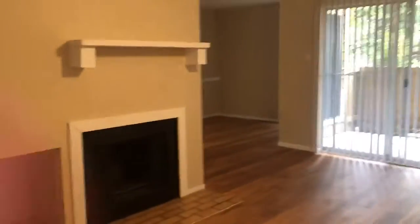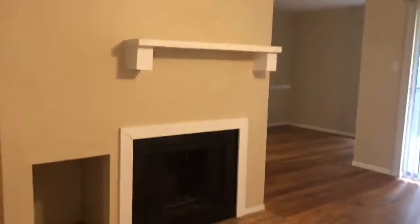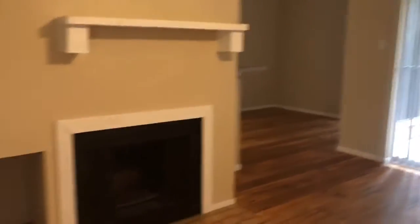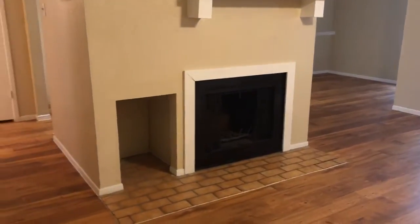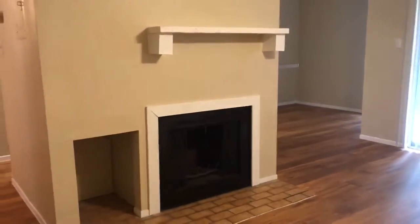This is our one bedroom, one bath. All of our one-bedrooms have a fireplace — it's a wood-burning fireplace.